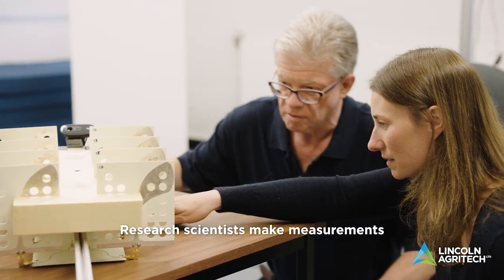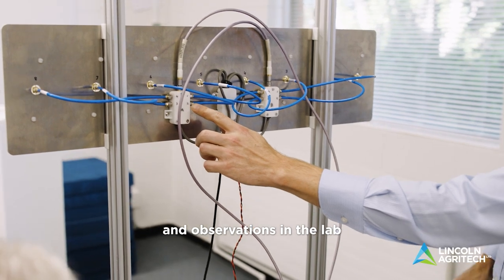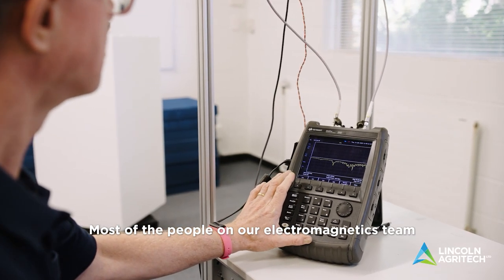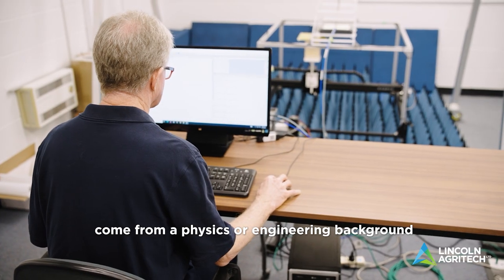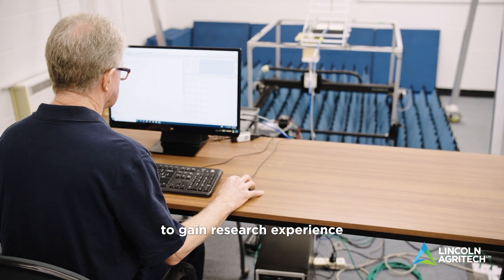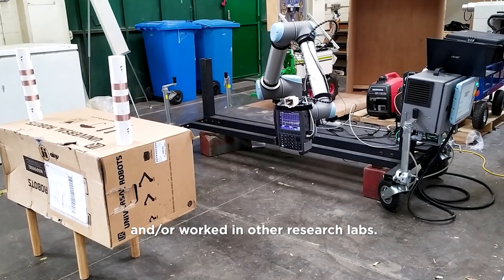Research scientists make measurements and observations in the lab and test these against theory. Most of the people on our electromagnetics team come from a physics or engineering background and have usually done a PhD to gain research experience and or work in other research labs.